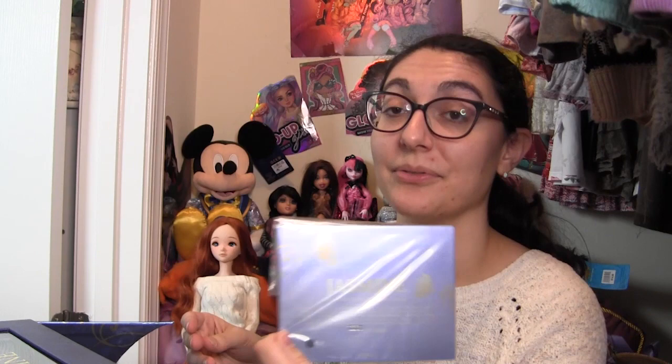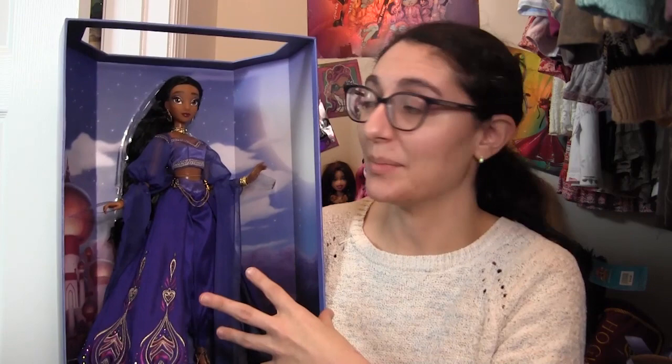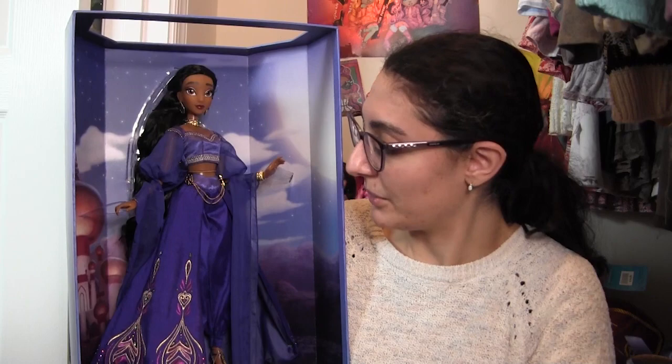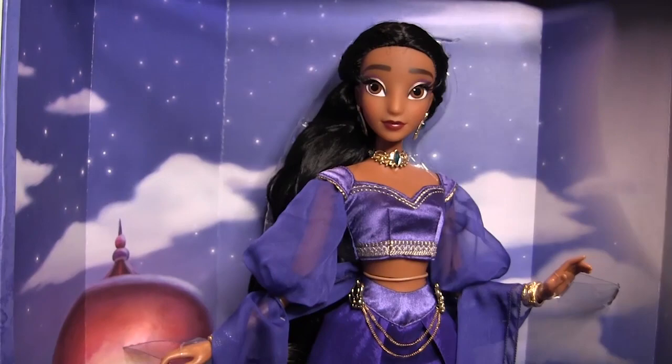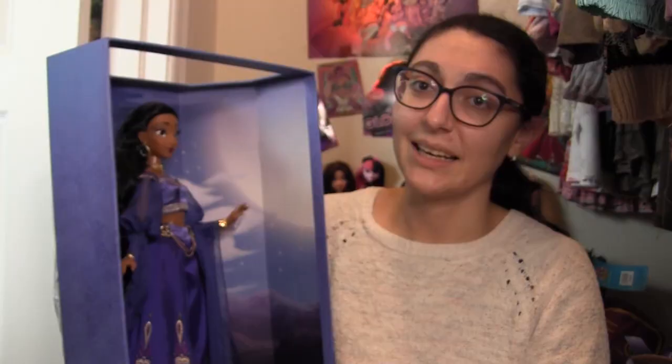Let me get her out of the box. I wanted to give you guys a better look at what she looks like in the backdrop — some people leave their dolls like this and just take off the plastic part so you can see them better. This is what she would look like with just the plastic sleeve removed. I love the background. It's gorgeous. Now continuing to unbox her.